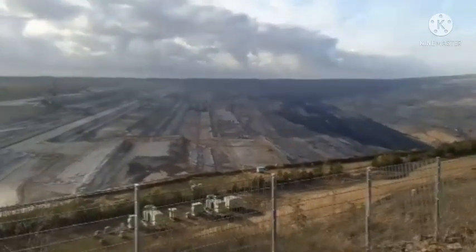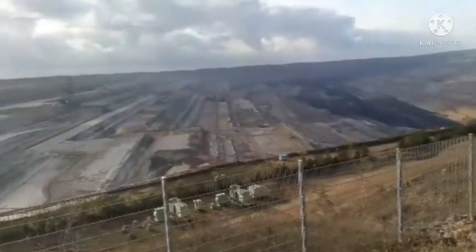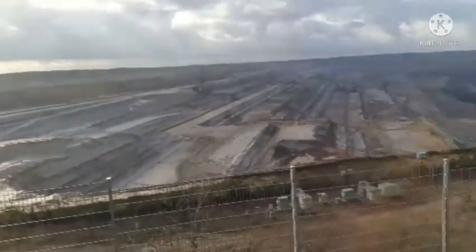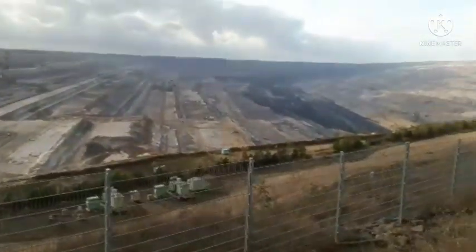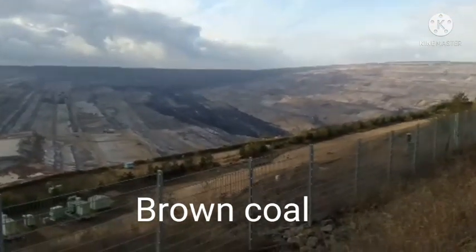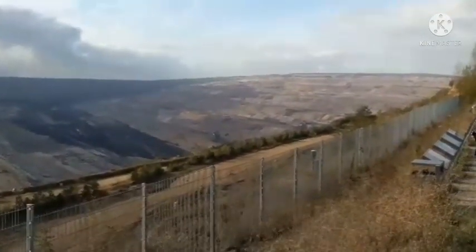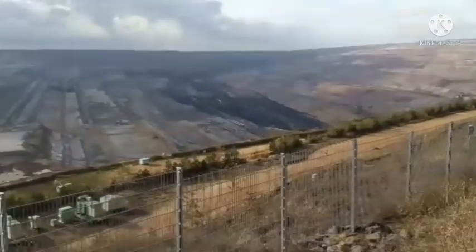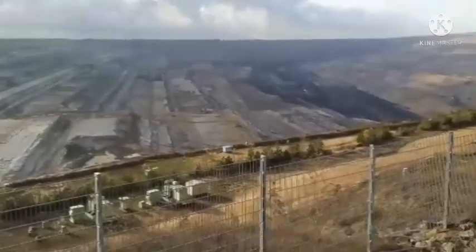Good morning, welcome to Jomei channel again. We are here now in Tiranova in Helsdorf here in Germany. This is the biggest charcoal hole for electricity, for heaters. We are using this hole — very big hole, massive. Look at that.